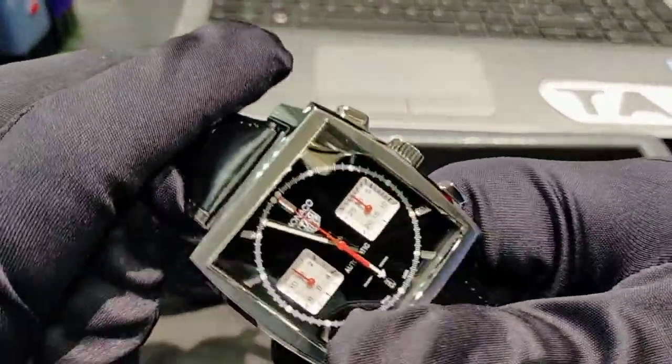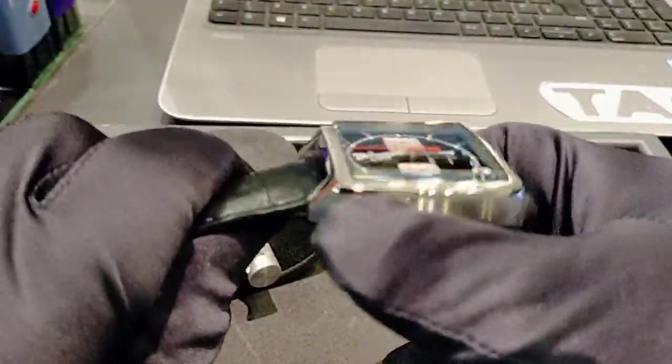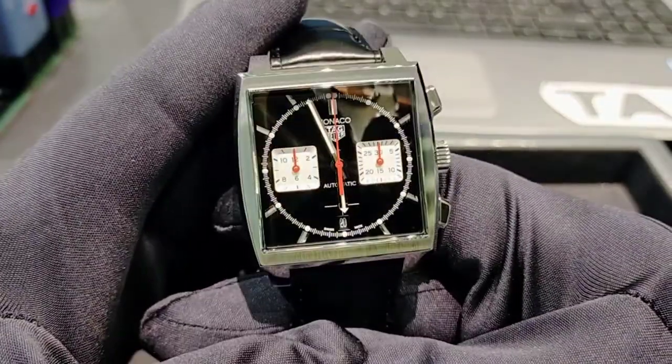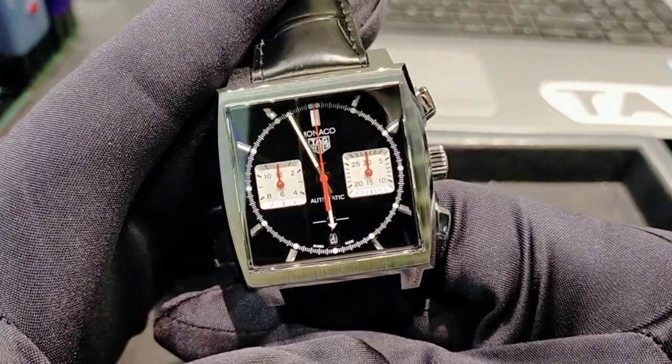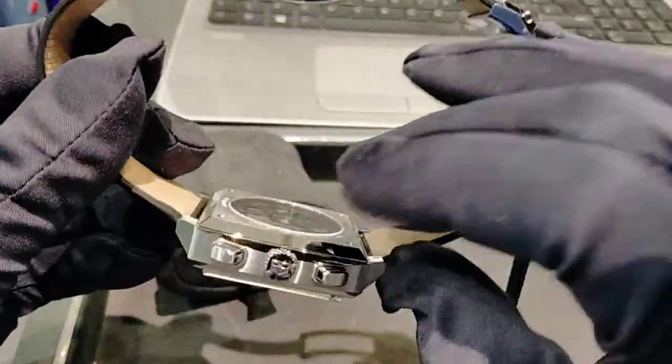The caliber is Heuer 2 — that is the movement inside this watch. It has a stainless steel case with sapphire crystal glass on the front, and there is also a sapphire crystal glass on the back of the case.